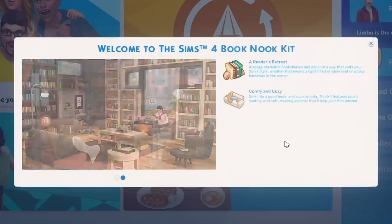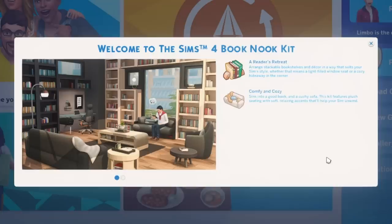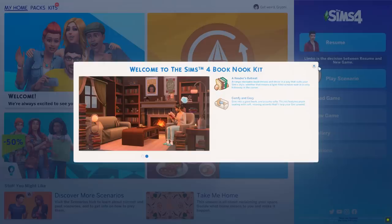So when you first launch up the game, this is the screen you get and it says 'A Reader's Retreat.' Arrange stackable bookshelves and decor in a way that suits your Sims' style, whether that means a light-filled window seat or a cozy hideaway in the corner. Sink into a good book and a cushy sofa. This kit features plush seating with soft, relaxing accents that'll help your Sim unwind. That sounds amazing. Let's take a look.